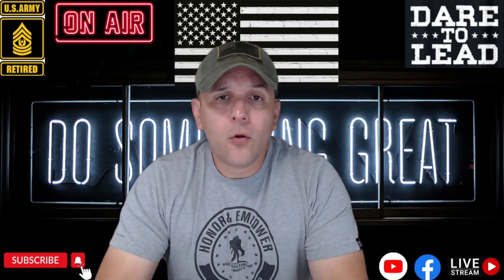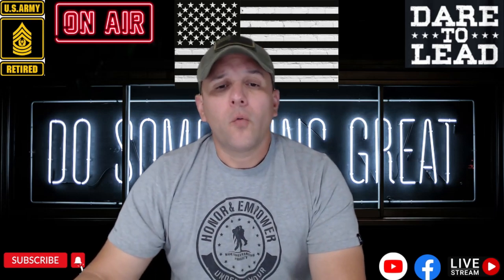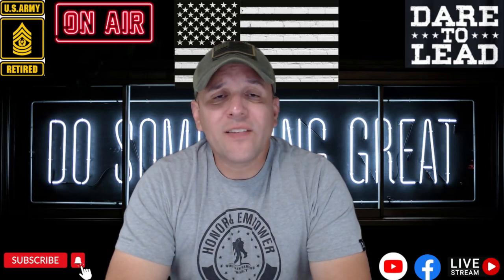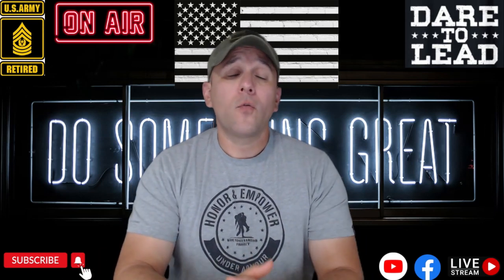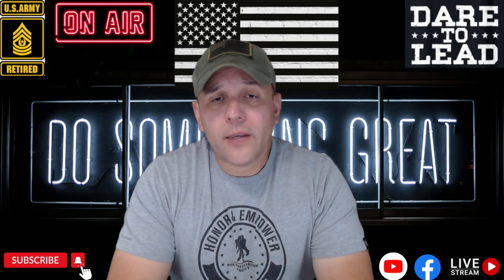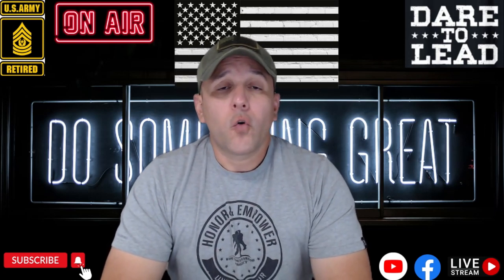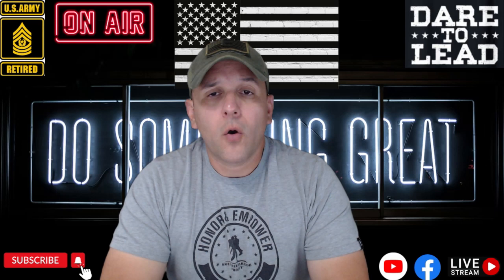Me han enviado varias preguntas últimamente y creo que es bien importante cubrir este tópico. Por favor no se olviden de suscribirse a mi canal en YouTube, Etsyne Espacio Consultation. Si tienen alguna pregunta, recuérdense, me pueden enviar un correo en la página de etsynconsultation.com, ahí me pueden enviar una pregunta. No se olviden de poner su nombre, número de teléfono y también su correo electrónico, y yo me contacto nuevamente con ustedes.